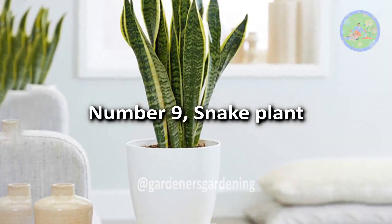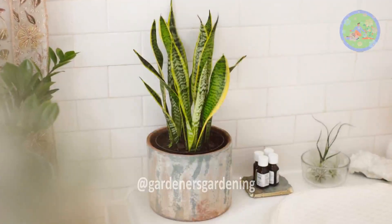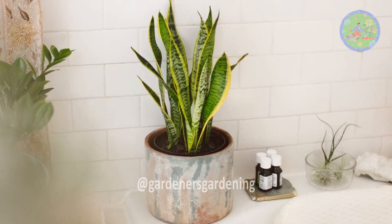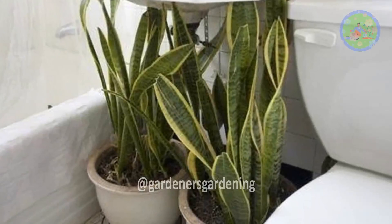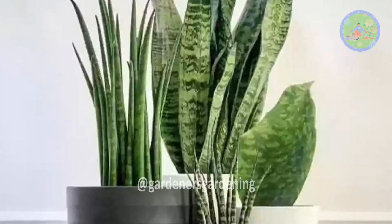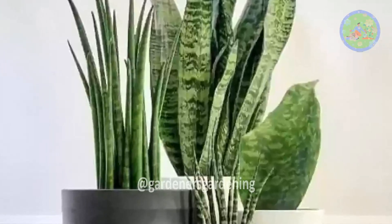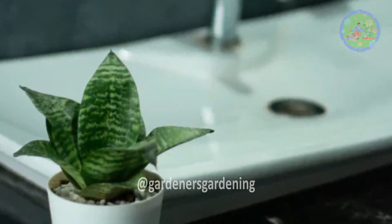Number 9: Snake Plant. Snake plants need very little water, thrive on neglect, and truly tolerate low-light conditions. Even if your bathroom has no window or no natural light, they will still thrive because they are hard-to-kill plants. Beginners must add snake plants to their bathrooms — they will provide ample oxygen.